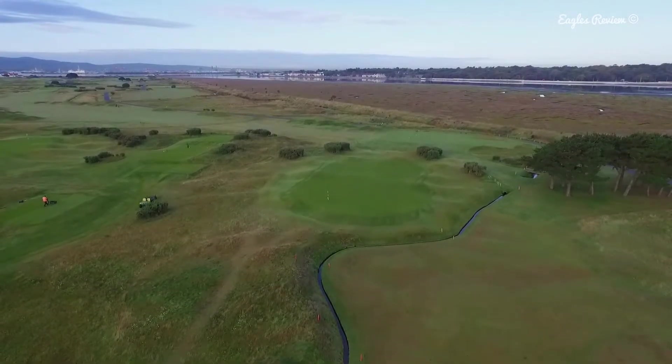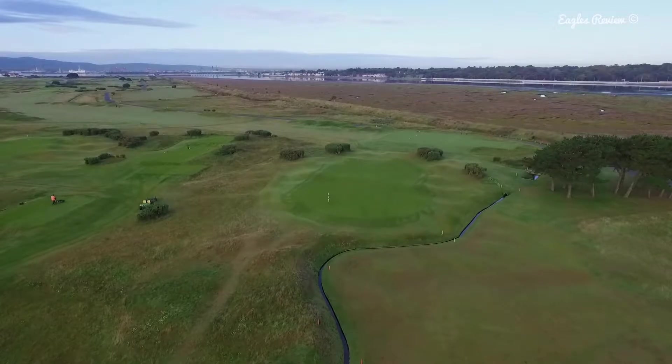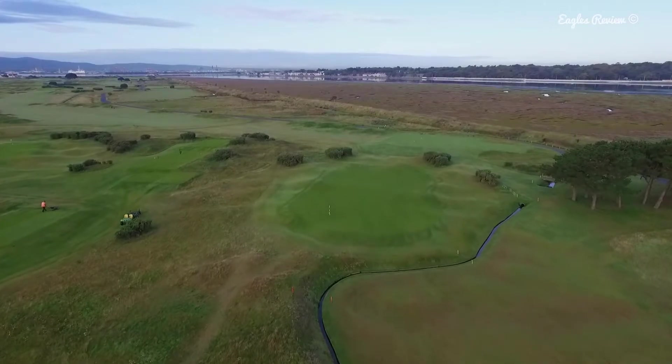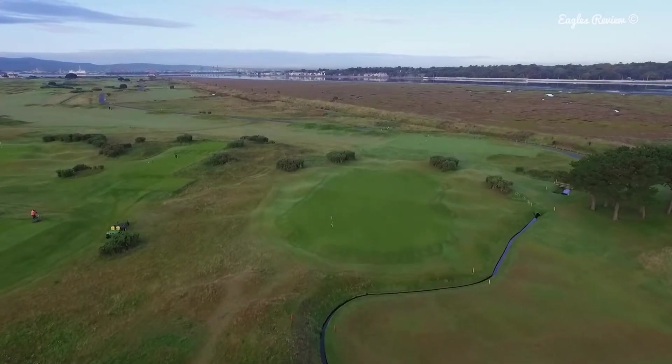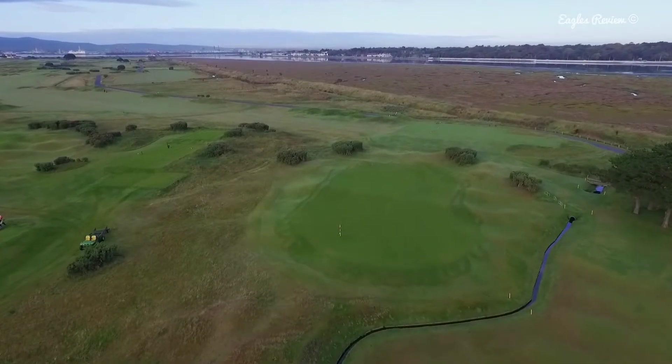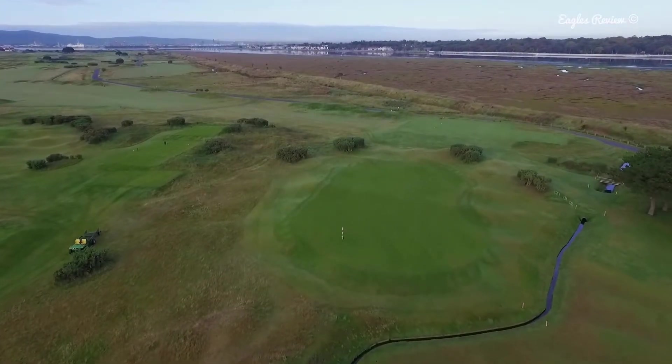Beware of your layup as the ditch encroaches from the left. If you feel you can carry the water, make sure you can carry at least 8 yards onto the green, as the ditch moves diagonally up the right side. The green has a ridge at the back where it narrows. Be careful of the gorse to the right and at the back of the green. Respect this tough hole.